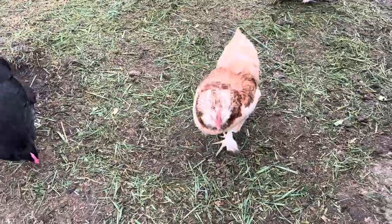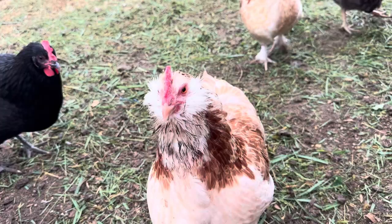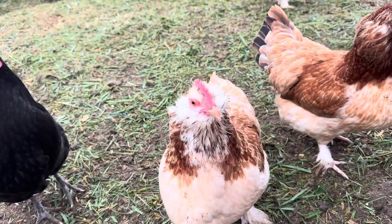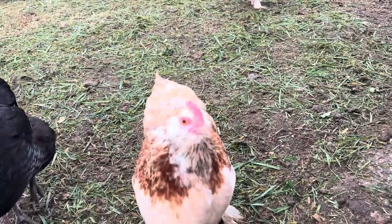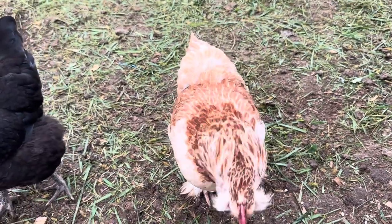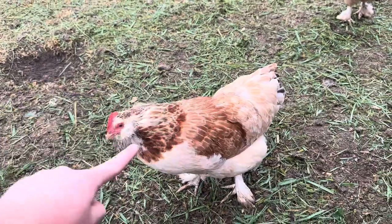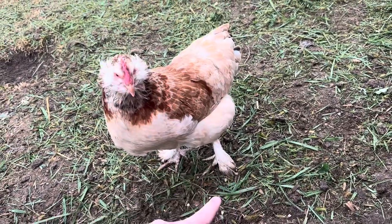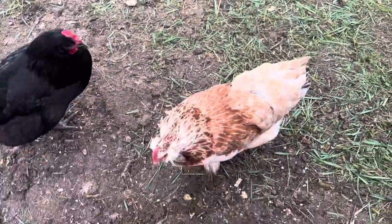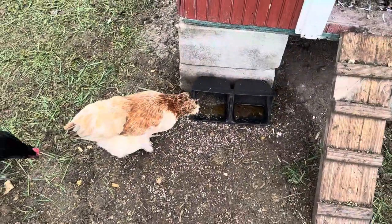Then we have the Salmon Faverolle. They're not the chunkiest breed — they look really fat because they've got that beard going on, but honestly they're not the chunkiest. They don't have to be a fat chicken to withstand cold. It's got feathered feet, and it's even got a beard on its face, so that helps protect its face a little bit. The feathered feet keep its feet warm in winter. Overall it's a really pretty chicken and it can handle cold pretty well. Get you a Salmon Faverolle.